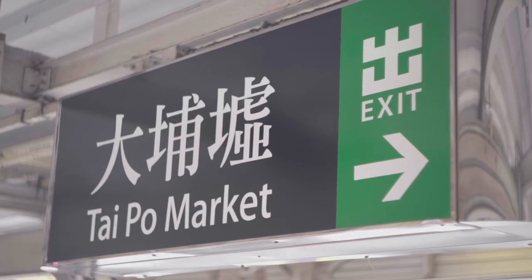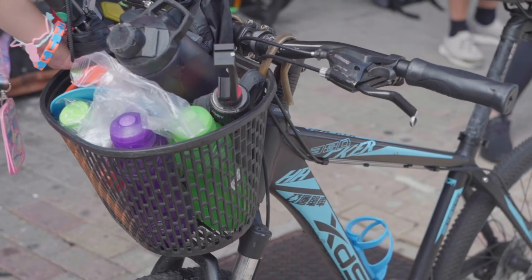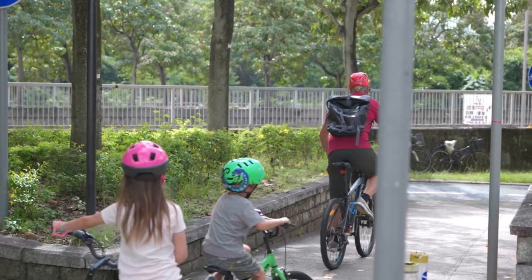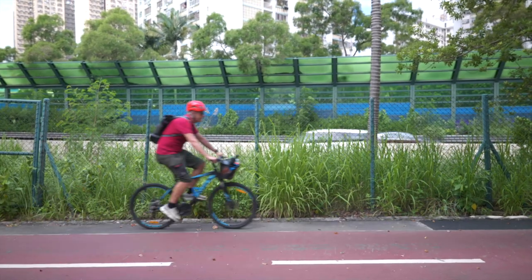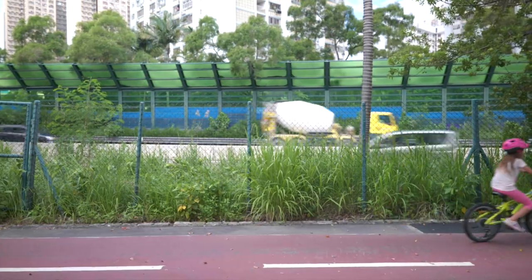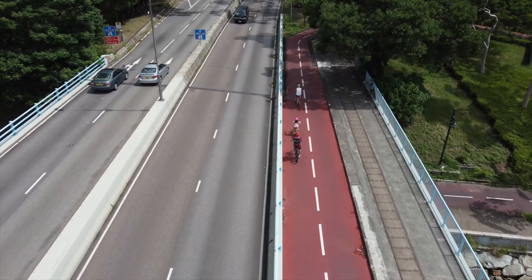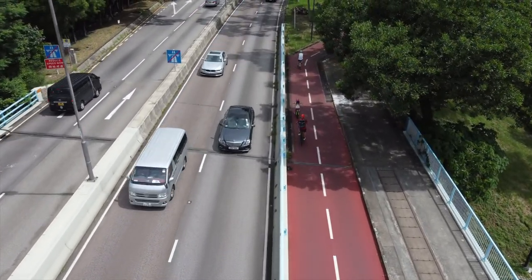For this adventure, we start at the Tai Po Market MTR station, pick up our rental bikes and head out on the trails. This area has a great network of bike trails that can take you all the way to Tuen Mun on the west coast and over to Ma On Shan on the east coast. Today, we're taking a relatively short 13-kilometer bike ride over to the Tai Me Tuk Dam, where we plan to drop off the kids and get our lunch.